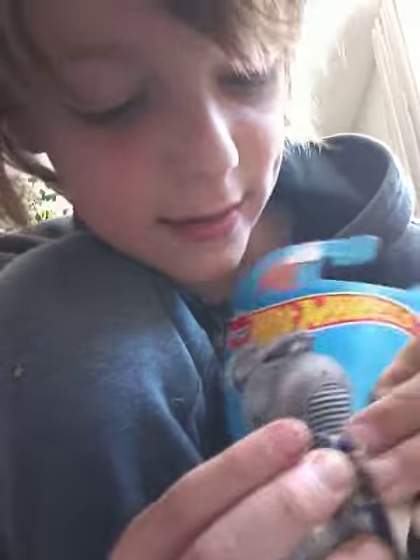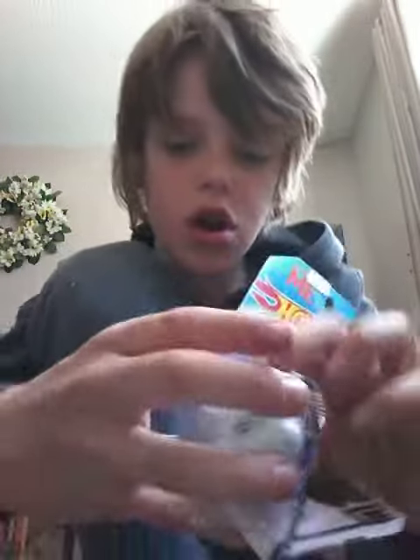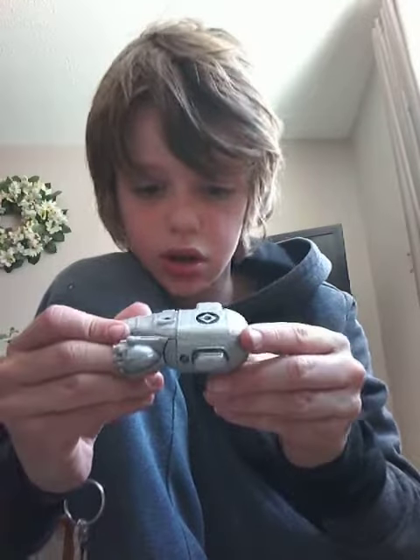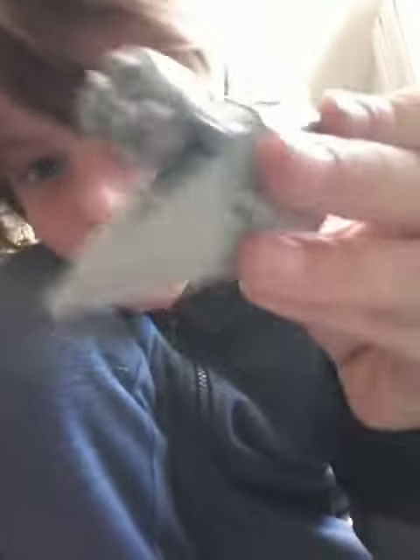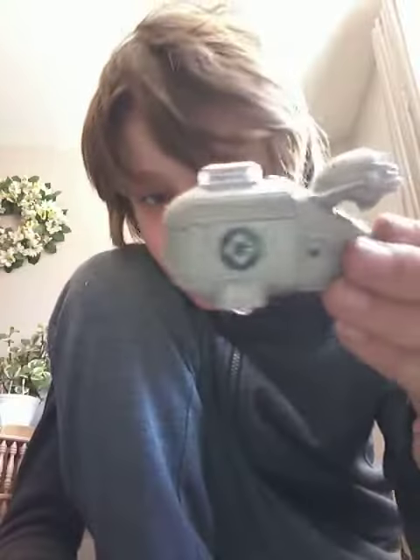Let's unbox it. Oh whoa, guys, that is a beautiful texture. Whoa, that is so cool. That is just like the Grumobile — exactly like the Grumobile. You can see the little door over there? That is so cool, guys. Wheels down there. Let's try — whoa, that is so cool!